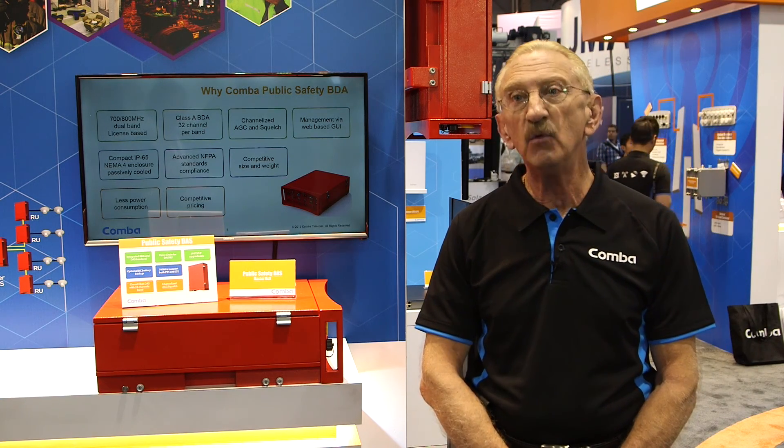we've also built additional features and functionality in to make the product future-proof, so that when those requirements change in the future, the equipment will not have to be upgraded and replaced.